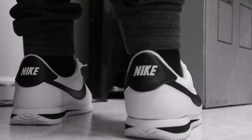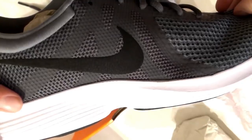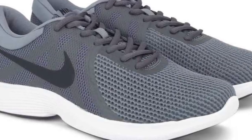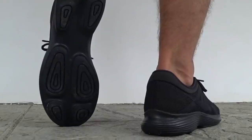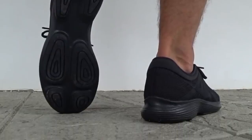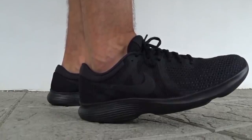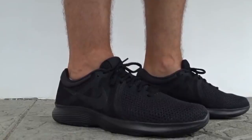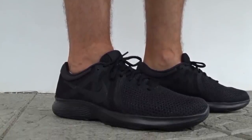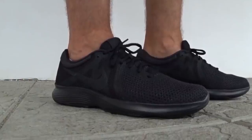Number one: the Nike Men's Revolution 4 Running Shoe. This one's for all those runners out there who can't stop running any day, anytime. The Revolution 4 running shoes are a perfect combination of minimal design and high comfort, as these shoes are especially manufactured using lightweight single-layer mesh technology. This pair has all that you need, including a soft foam midsole to make your feet feel at home.